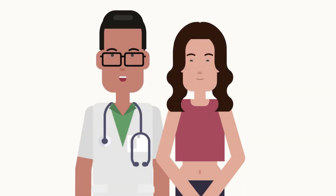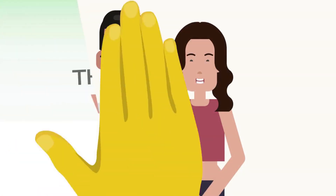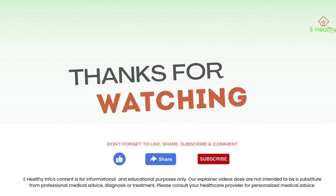We will soon be back with another video like this one. Till then, do like and share this video, and don't forget to subscribe to our channel.